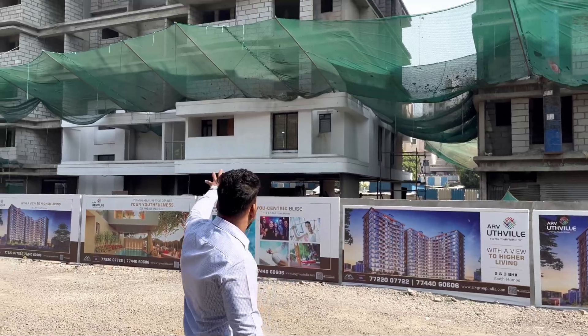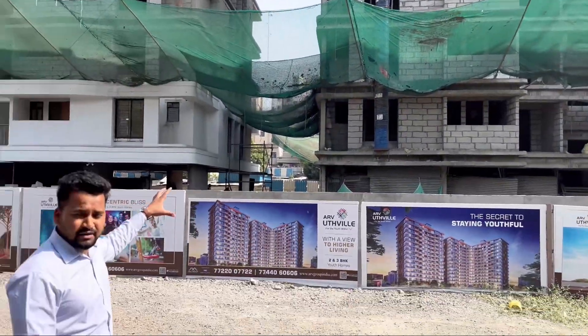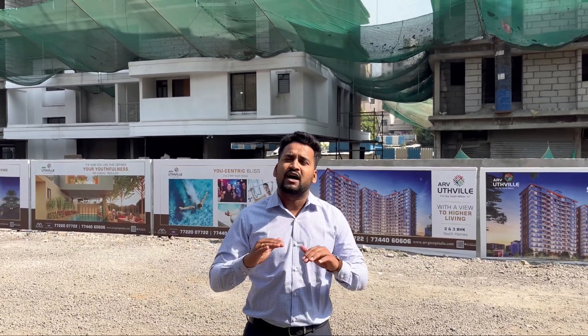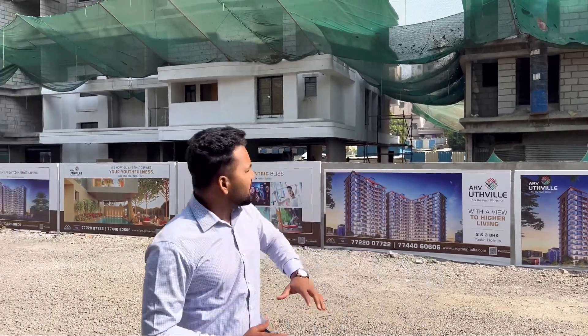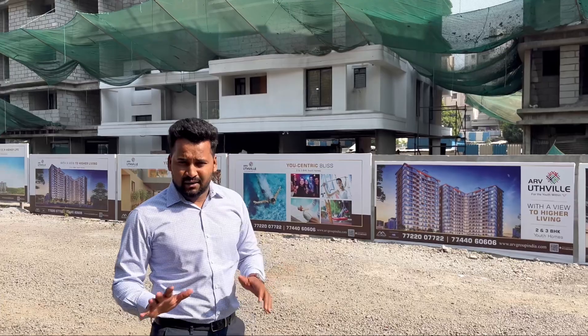This property is by the ARD Group. There are only 3 towers in this project on total land. Each floor has 4 units, and the ground floor is at height. With each unit, there is a covered car parking.